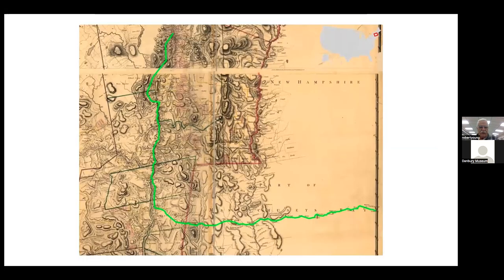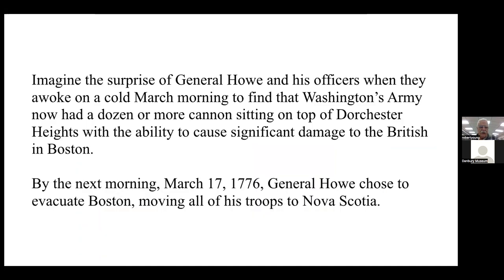This map gives a rough idea of the trail they took in order to get to Boston. Imagine the surprise of General Howe and his officers when they awoke on a cold March morning and found that Washington now had a dozen or more cannons sitting on top of Dorchester Heights — with the ability to cause significant damage to the British in Boston and also preventing them from marching down through Boston Neck toward Roxbury.